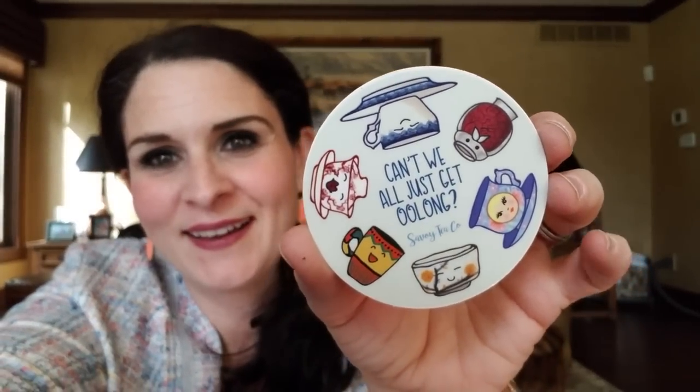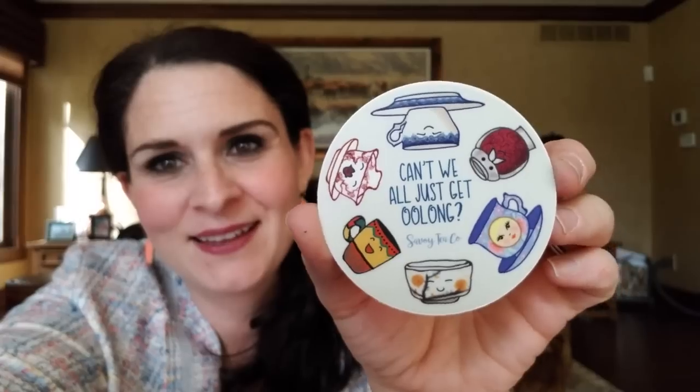There was also a sticker in here — look at this sticker: 'Can't we all just oolong get along?' That is so cute. I love that. That's going right in my tea book.